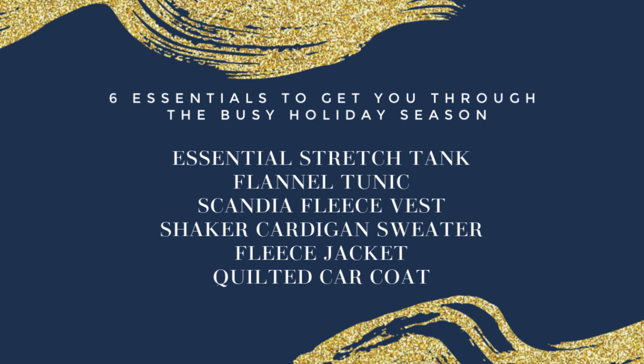These six essential pieces from Blair.com will get you through the busy holiday season: the Essential Stretch Tank, Flannel Tunic, Scandia Fleece Vest, Shaker Cardigan Sweater, Fleece Jacket, and a Quilted Car Coat. Take a look at how I style these pieces.